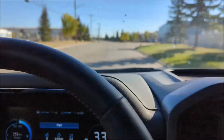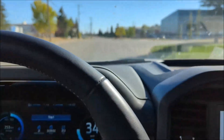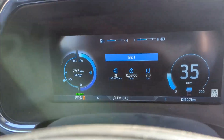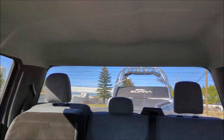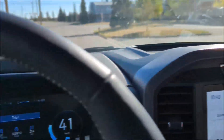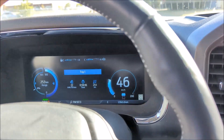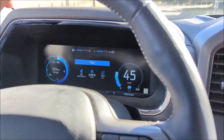Here we go, ladies and gentlemen. We're heading down the road. The truck is showing 253 kilometers of range with all the trailer info entered. There's the boat on the back, and we're heading down the highway. We'll have to see what happens when we get there.